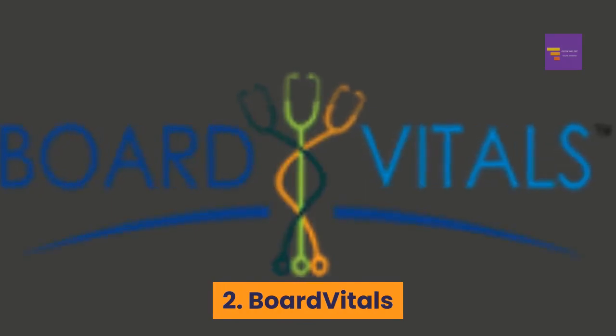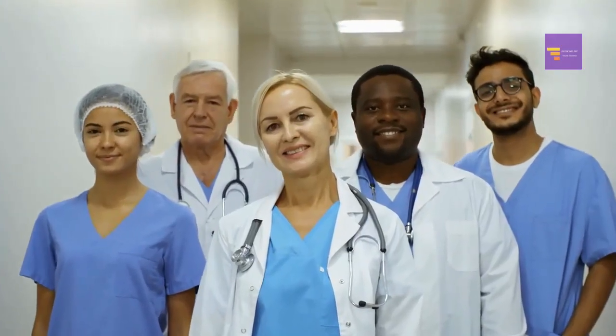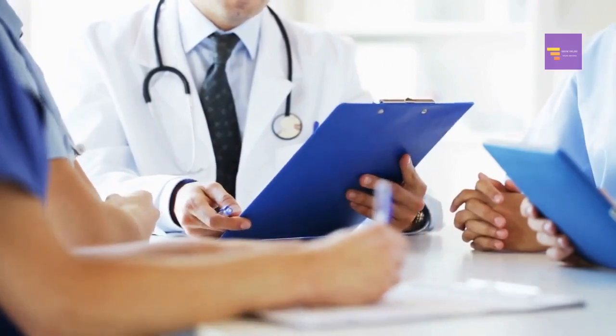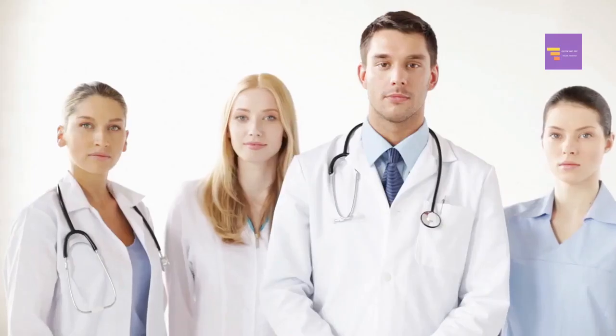Number 2: Board Vitals. Doctors and nurses — or medical students and nursing students with a verifiable school email address — can get a free t-shirt from Board Vitals.